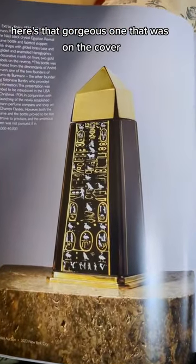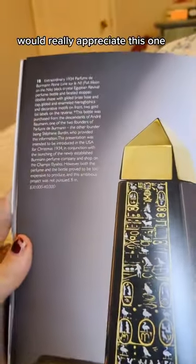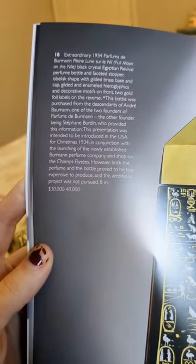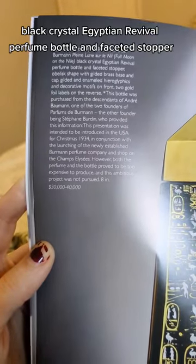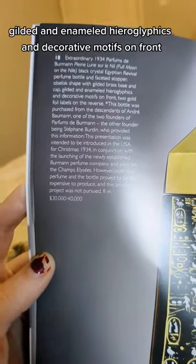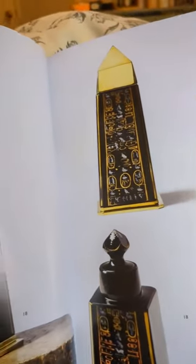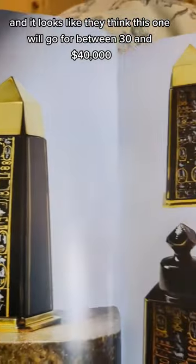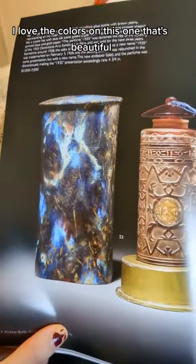Here's that gorgeous one that was on the cover. I feel like my friend Annalise, the archaeologist, would really appreciate this one. It says: 'Extraordinary 1934 Parfum de Bermond, Plein Lune sur la Nile — Full Moon on the Nile.' Black crystal Egyptian revival perfume bottle with faceted stopper, obelisk shape with gilded brass base and cap, gilded and enameled hieroglyphics and decorative motifs on front, two gold foil labels on the reverse. They think this one will go for between $30,000 and $40,000. The craftsmanship is just incredible.